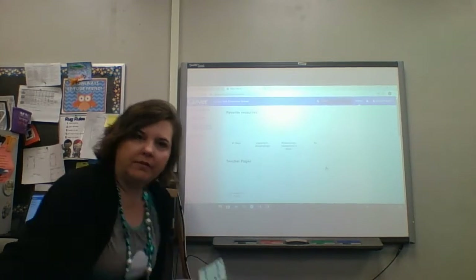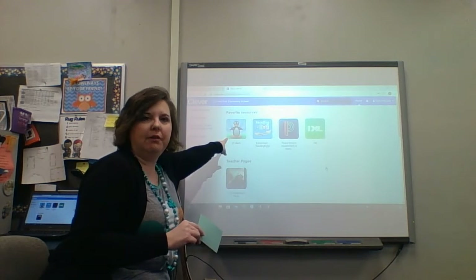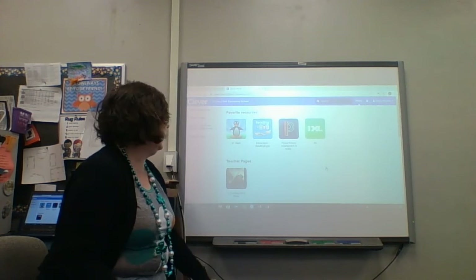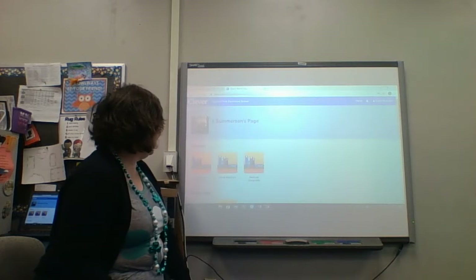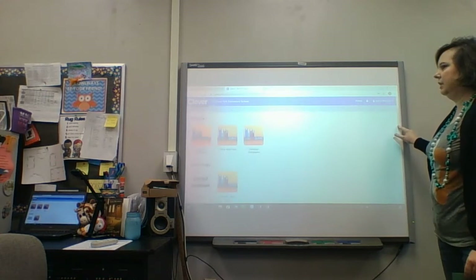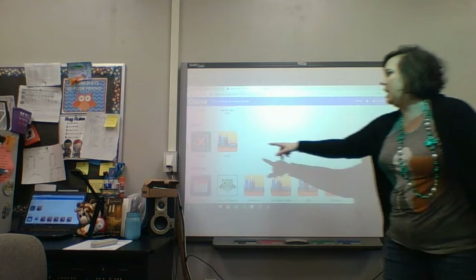All right, I've logged in as one of my students and this is what you see when you get onto Clever. They can do ST Math; if they're still doing Reading Eggs they can do that; they can do IXL Math or Language Arts — either one would be great. There's also a picture of me they can click on for some science activities. I don't think Game Kit and Kahoot are working right now, but they can do Extra Math and ABCmouse.